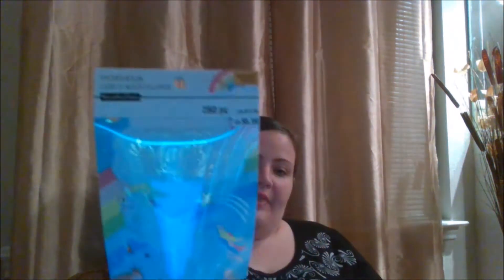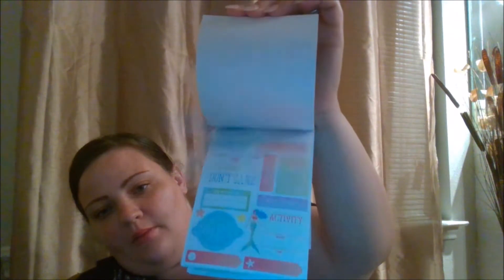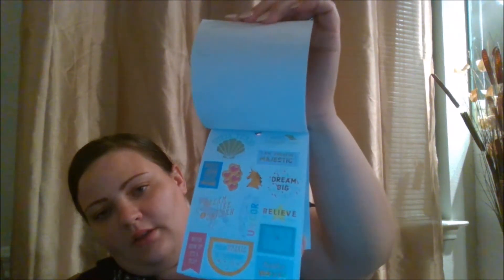That covers those two pads. The rest of the stuff I got at one time as well. They have all of their tropical, enchanted, and boho themed items on clearance right now — I think today is actually the last day of the 70% off sale. I got this sticker book for two dollars and nine cents. It has all these different mermaid and unicorn type stickers — really pretty.